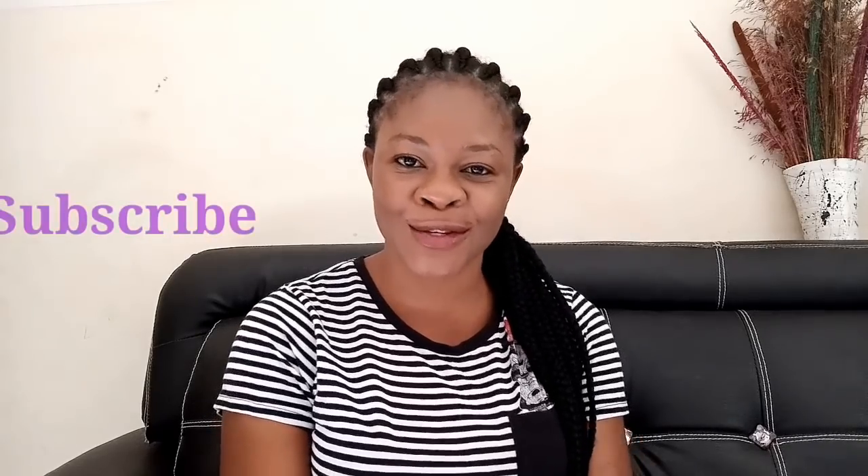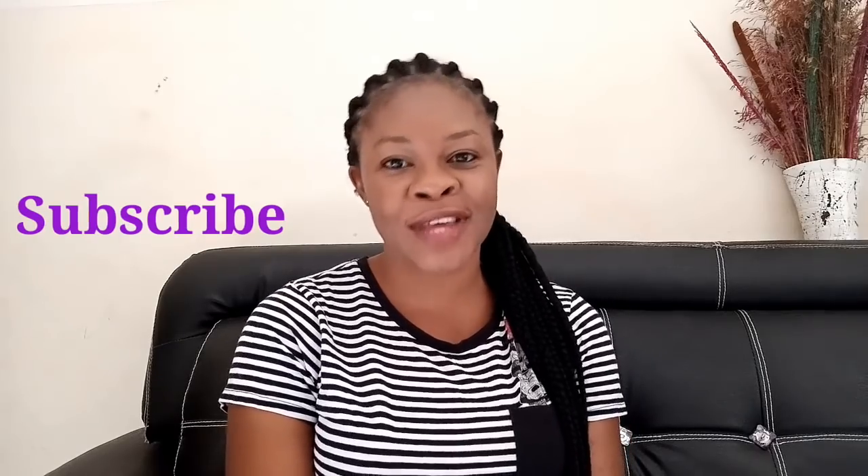Hello beauties, welcome back to my channel. Today's video I'm going to be making this remedy that will help so much to get rid of bad cholesterol. This will help to flush away toxins from your body, clean your blood and get rid of sickness. In case you are new and have not subscribed, kindly hit the red subscribe button and also turn on the bell so you can be notified when I upload videos.